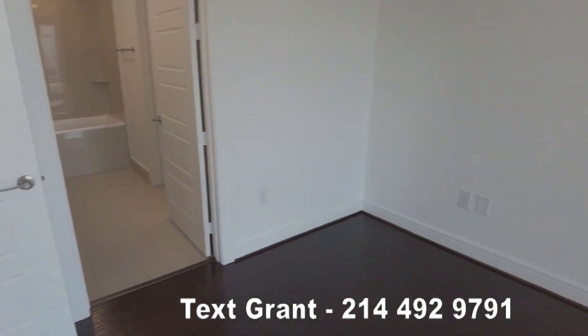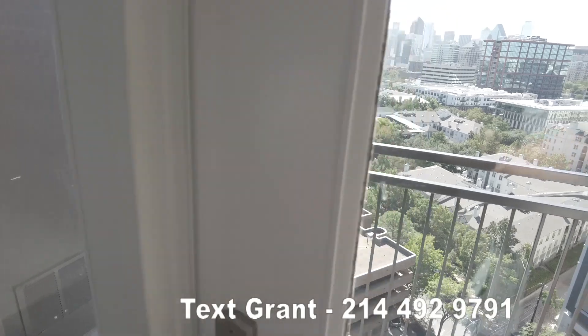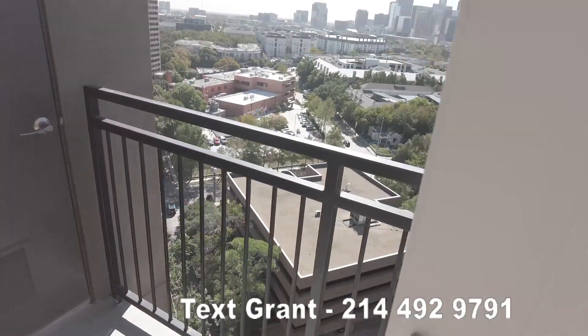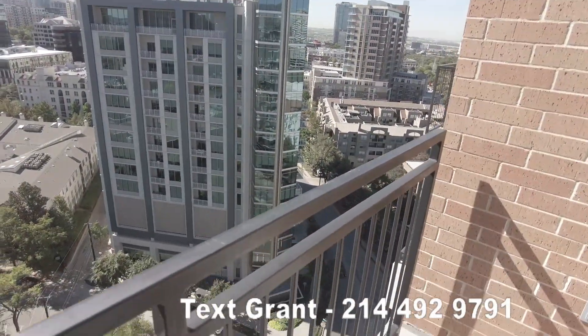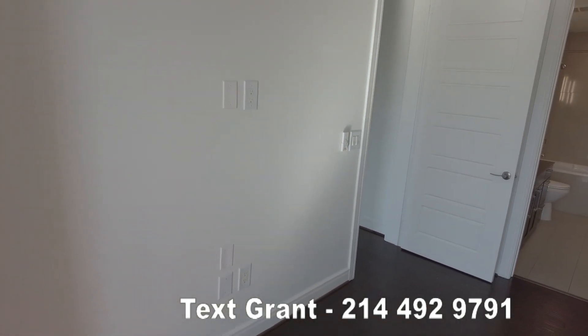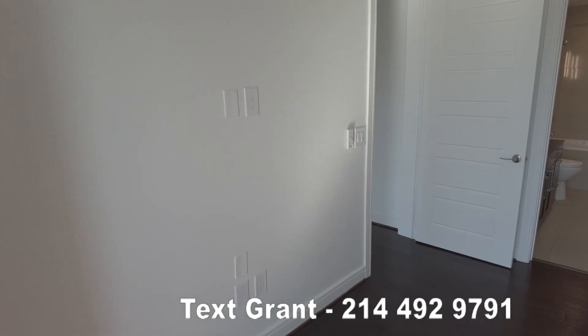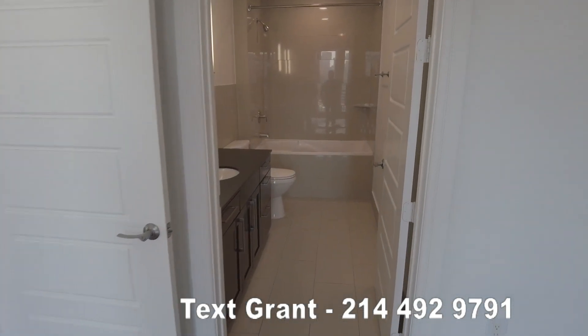This is what it looks like, and it does have a little balcony area — a mini balcony. Let's get outside. Great views right here — just your mini balcony. Beautiful. And this is a fantastic area of Uptown, so walkable. You could totally enjoy this area in just a few minutes and get to so many things.